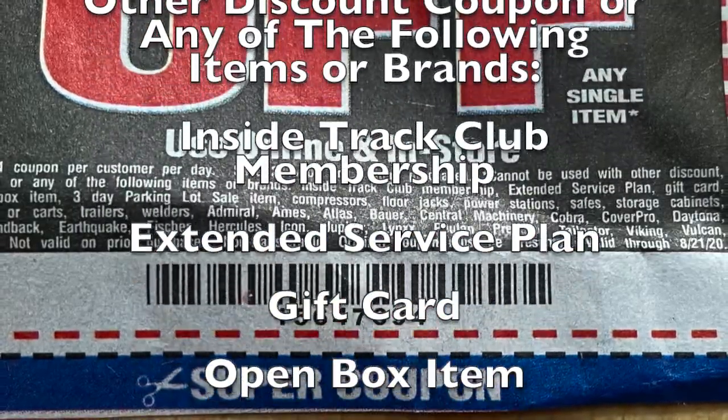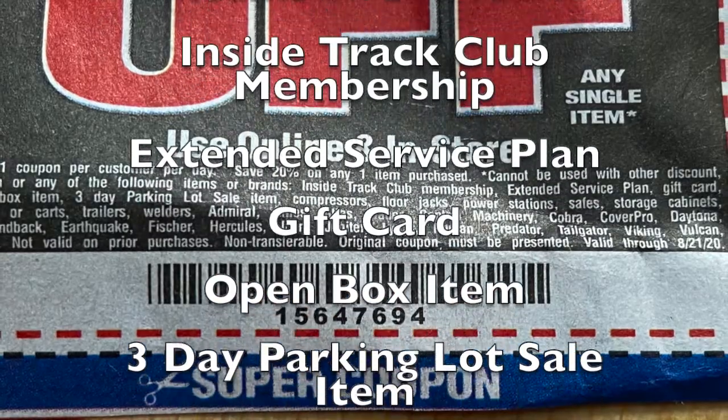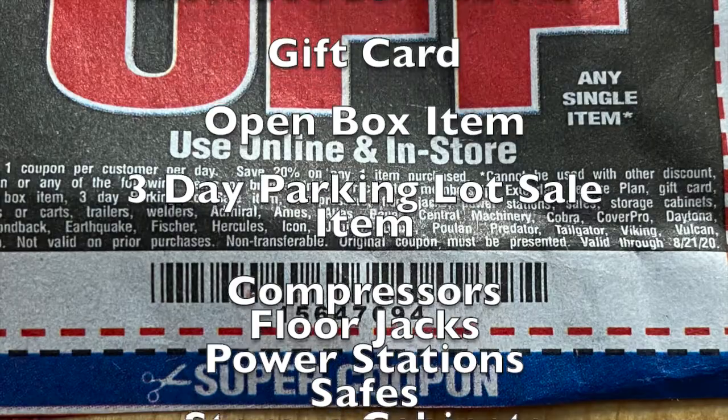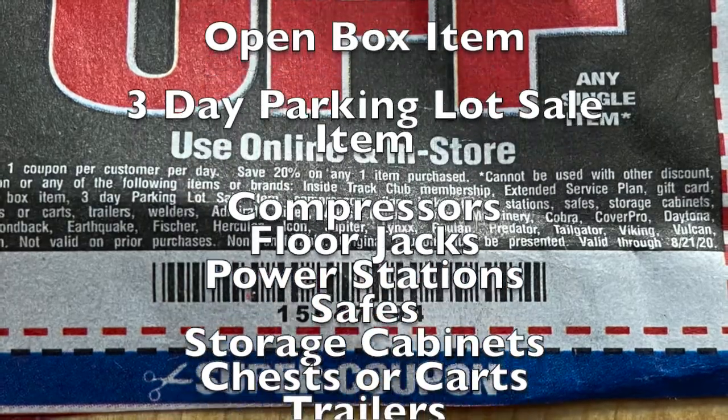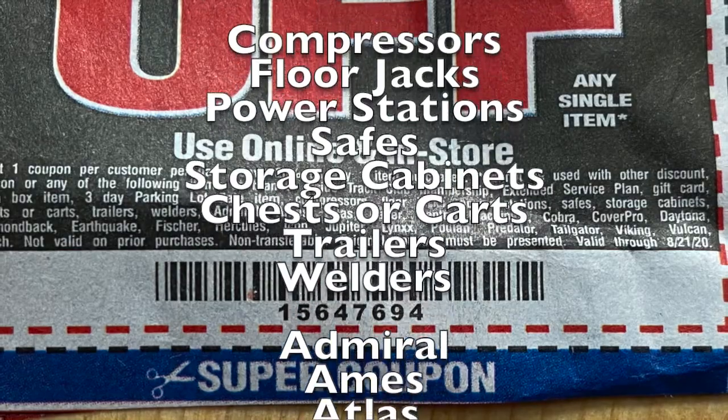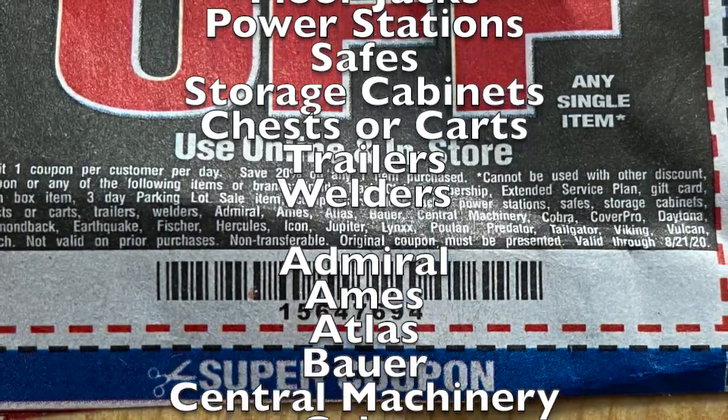Inside Track Club membership. Extended service plans. Gift cards. Open box items. Three-day parking lot sale items. It cannot be used on compressors, floor jacks, power stations, safes, storage cabinets, chests or carts, trailers, or welders.